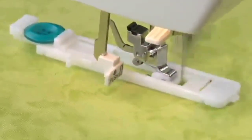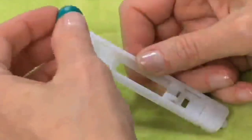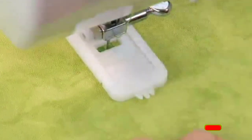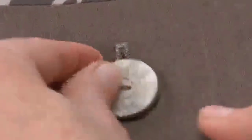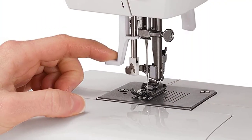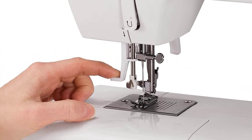Additionally, the Singer 2277 features an automatic needle threader, an automatic reverse, twin needle capability, and the ability to be mounted on countertops. Owners of this Singer portable sewing machine have complimented it on its ease of use and overall user-friendliness. Generally, it is a great sewing machine for beginners. However, its instructions for bobbin winding can be difficult to follow. If you are a sewing beginner, it would be best to have a person who sews regularly to help you out with that part.